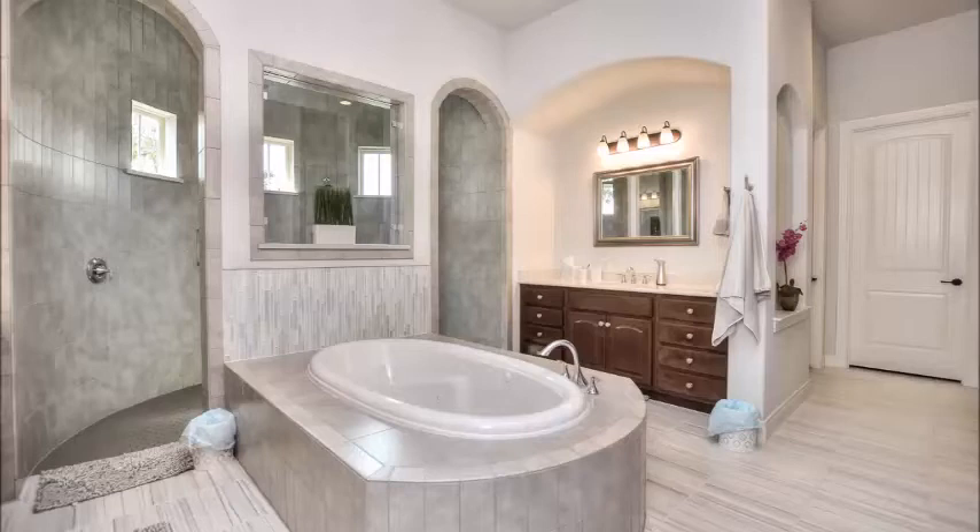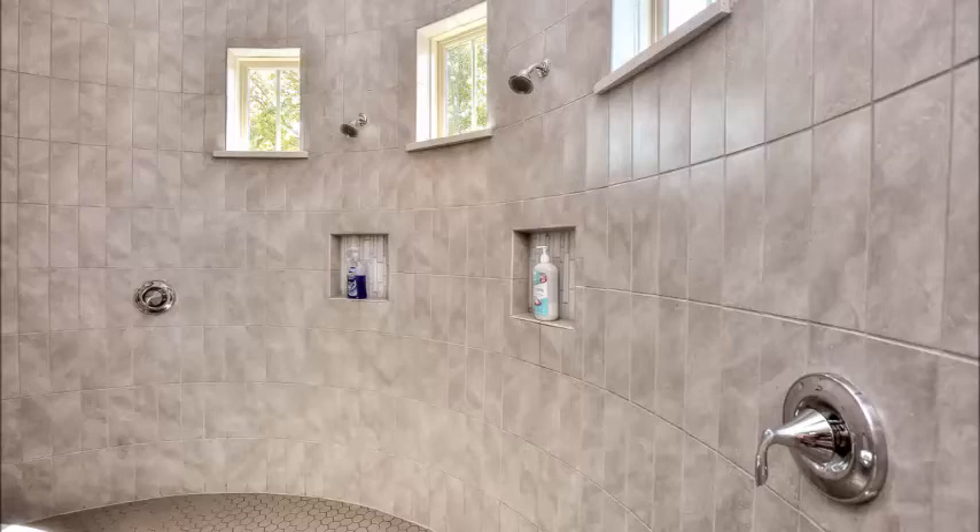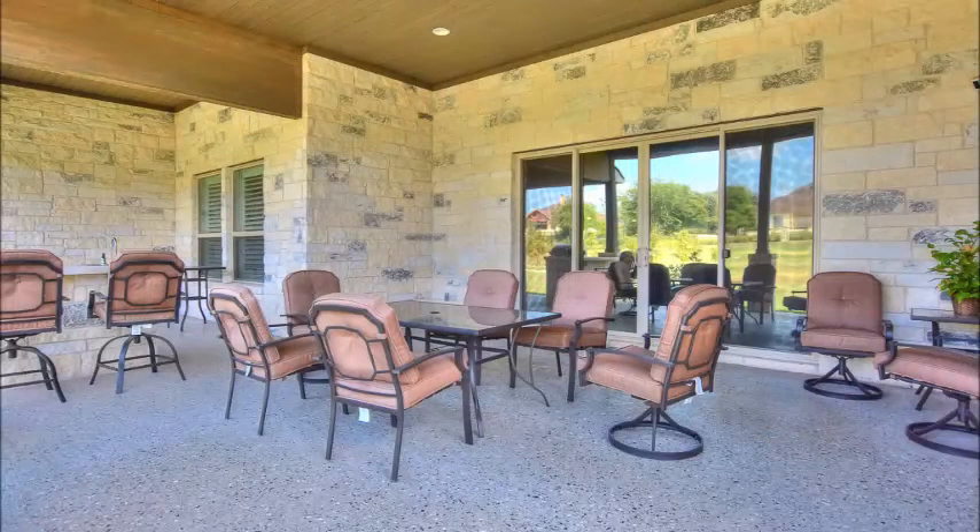An incredibly luxurious master bath. Note that huge walk-through shower. Lots of improvements you can't see, like tankless water heaters providing hot water to this shower. Expansive patio with wood ceilings — no corners cut on this home.